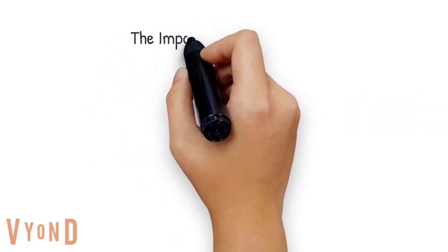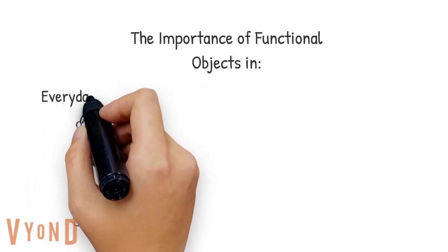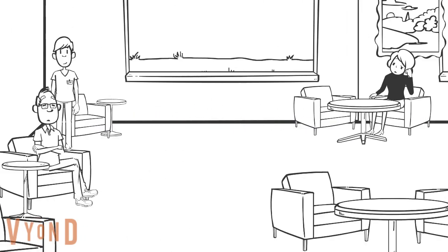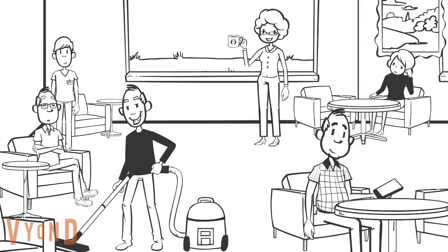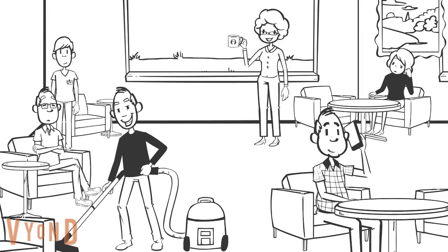In this four minute video we will talk about the importance of functional objects in everyday life and care planning for people living in care homes. Functional objects are any items used to perform a task to maintain routines. This could be anything from cooking utensils, cleaning equipment or technology such as a mobile phone keeping people connected. These are objects that demonstrate identity and encourage activity.